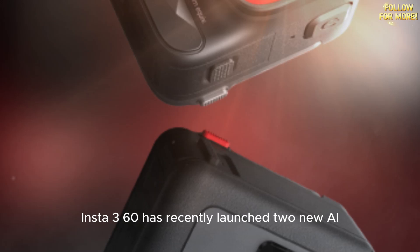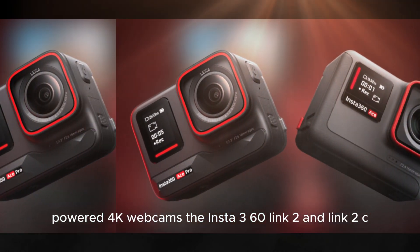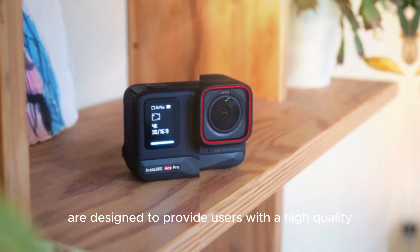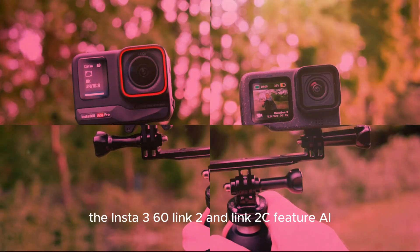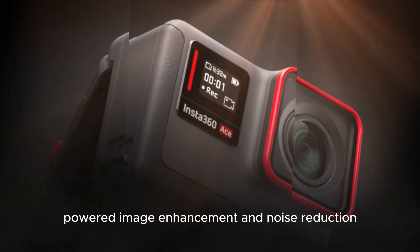Insta360 has recently launched two new AI-powered 4K webcams, the Insta360 Link 2 and Link 2C. These webcams are designed to provide users with a high-quality video conferencing experience, featuring AI-powered image enhancement and noise reduction.